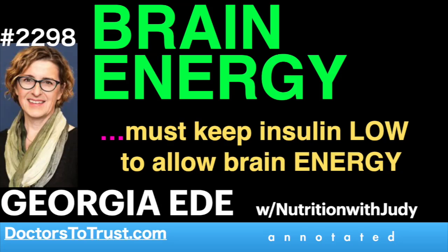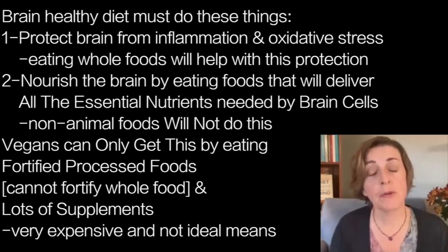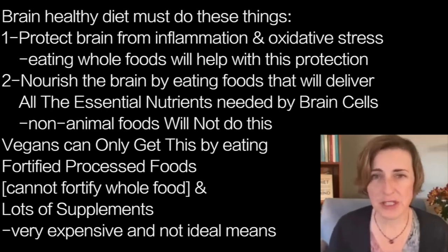In order to make your diet a brain healthy diet, you need to do three things. What we just talked about was the protect piece — you want to protect your brain from inflammation and oxidative stress. But there are two other things you also need to do.